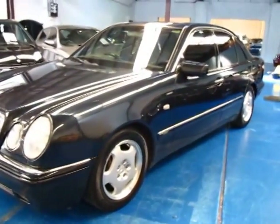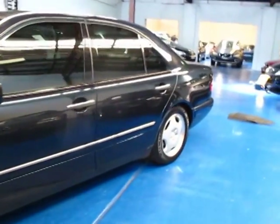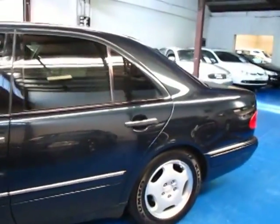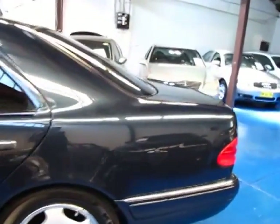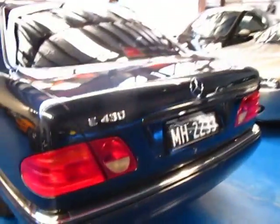It has a spare remote control key — one newer key and one older one — but they're both remote and they both come with the car. The tint is the darkest legal, which is 35%, and it looks fantastic on this.